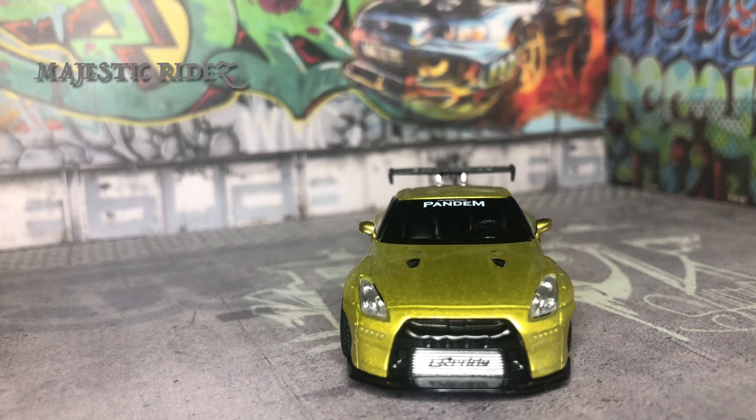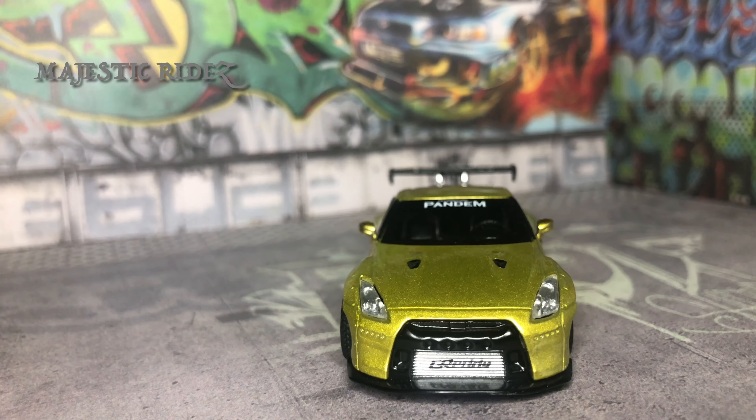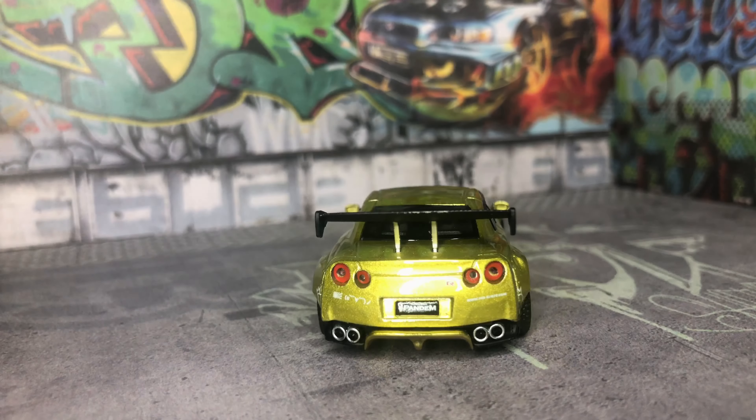Here's the front end. It's got an oil cooler done up, of course in the LB Works style. Nice front end. Nice hood. Pandium on the windshield.